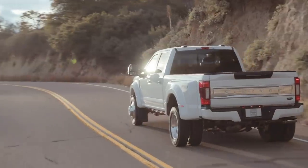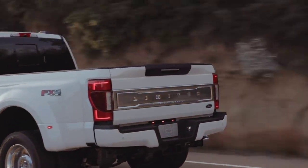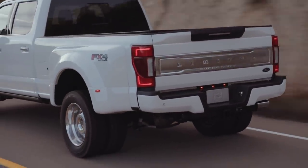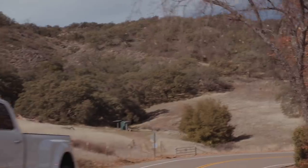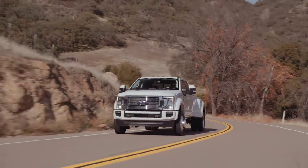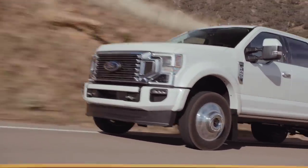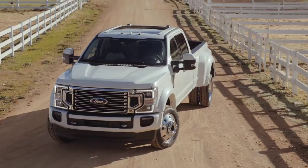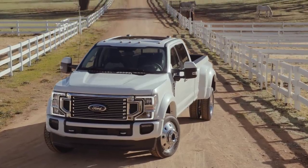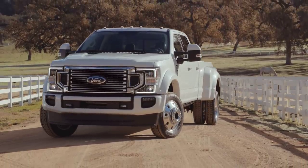With Ram recently putting out 35,100 pounds worth of maximum towing, we can imagine that Ford is going to try to wrestle back to the top. With the Crew Cab F450 in four-wheel drive offering 32,500 pounds, in two-wheel drive offering 34,000 pounds, and in a regular cab configuration offering 35,000 pounds of maximum gooseneck towing, it's going to be interesting to see what the new numbers are on this truck.